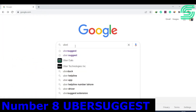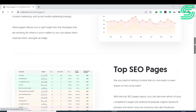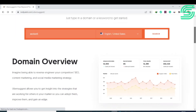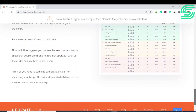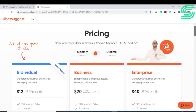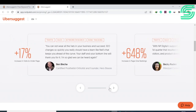Number eight is Ubersuggest, one of the best free tools available. It helps you quickly find profitable keywords you can easily rank for, and identifies the search intent behind any keyword by showing top SERP results for long-tail and short-tail variations. It also shows key metrics like seasonal trends, keyword volume, competitors, and CPC, as well as domain overview, top ranking pages, related keyword suggestions, content ideas, and backlink data. Paid plans include an Individual version at $29 per month and a Business version at $49 per month.